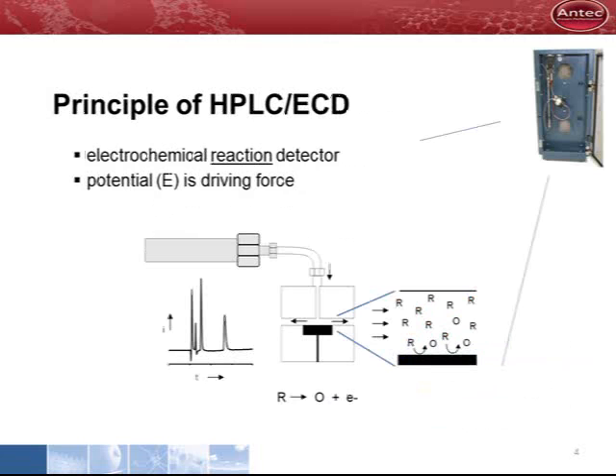This slide shows the detection principle. When an electrochemically active substance elutes from the column, it enters the flow cell and hits the electrode's surface. On the surface, the electrochemical reaction takes place. The electrons are transferred and a peak appears in the chromatogram.